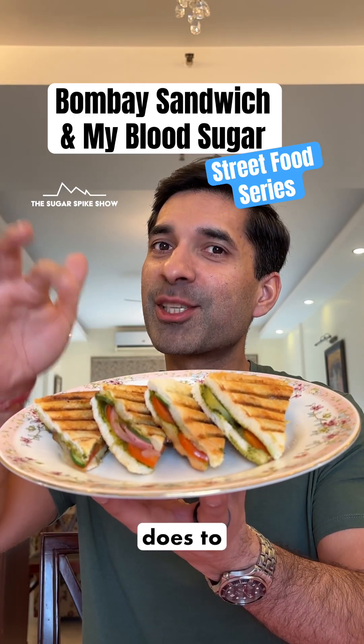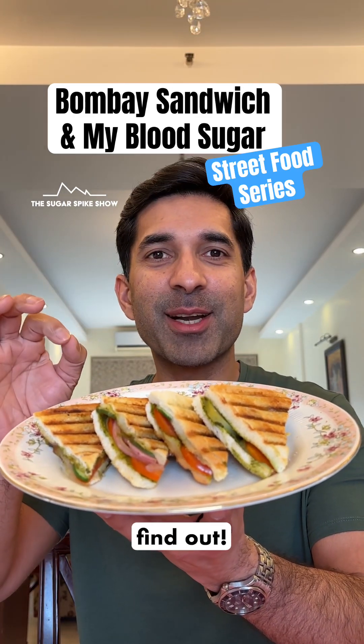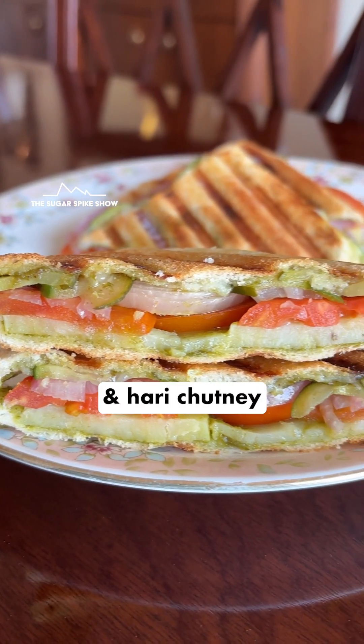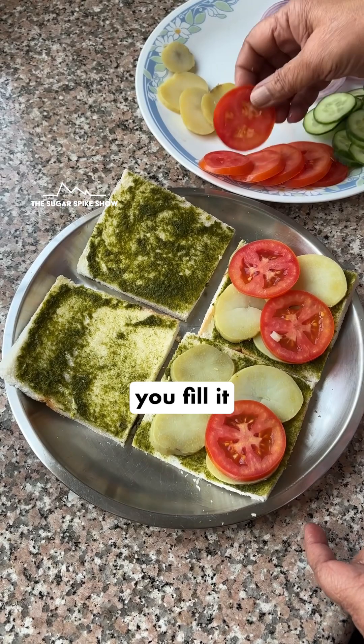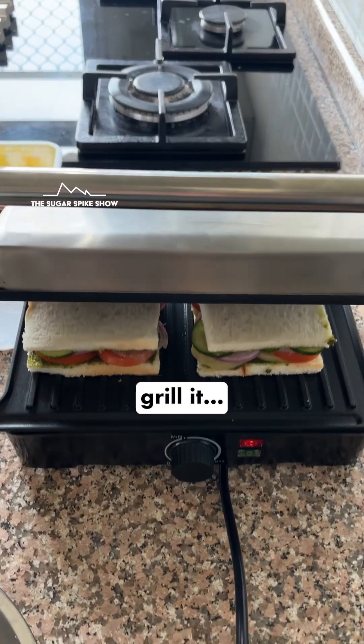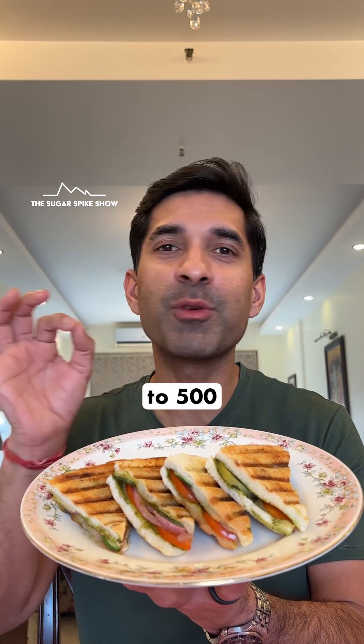Do you know what having a Bombay sandwich does to blood sugar levels? Let's find out. A Bombay sandwich is a simple sandwich where you first apply butter and hari chutney to white bread, then fill it with boiled aloo, kheera, tomato and piyaz. Then you add some chaat masala inside and grill it. In total, this should be between 450 to 500 calories.